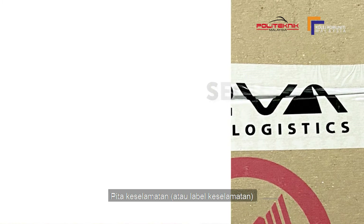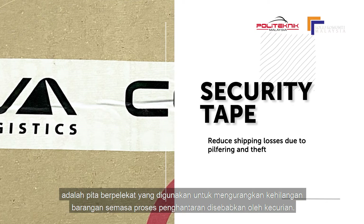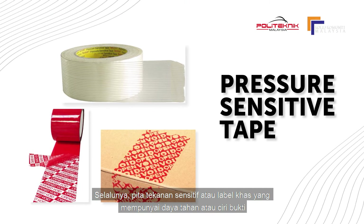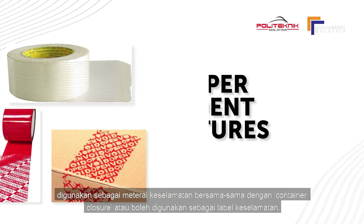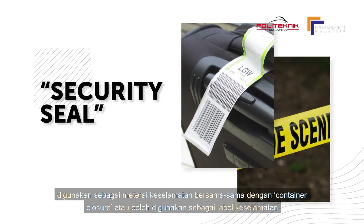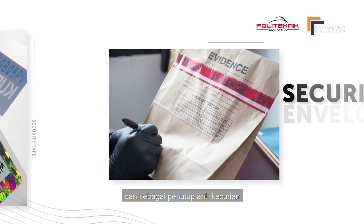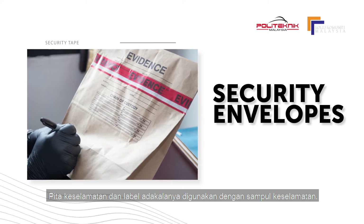Security tape or security label is a type of adhesive tape used to help reduce shipping losses due to pilfering and theft. It helps reduce tampering or product adulteration. Often, it is a pressure-sensitive tape or label with special tamper-resistant or tamper-evident features. It can be used as a security seal in addition to a container closure, or as a security label, and can serve as an anti-pilferage seal. Security tapes and labels are sometimes used in conjunction with security envelopes.